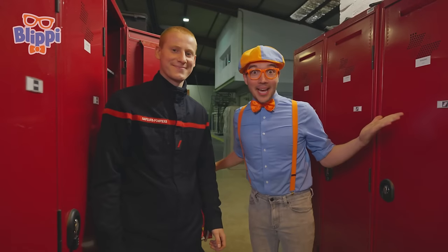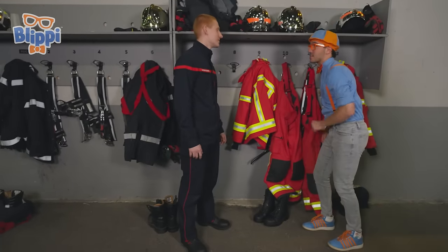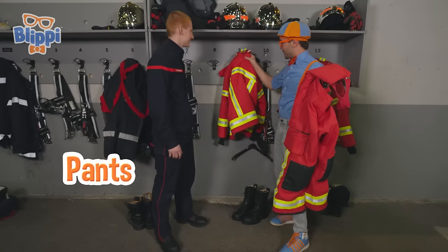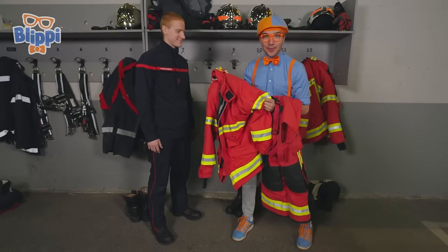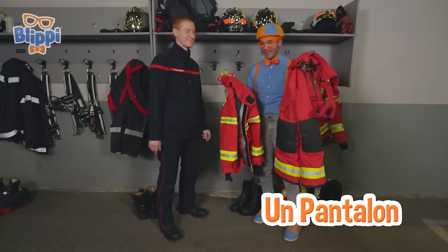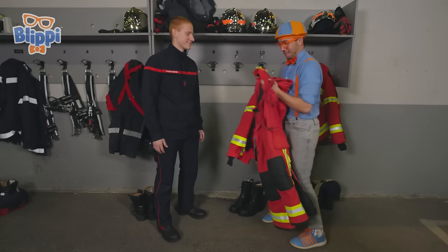On y va? That means let's go! Koum, what's this? This is what we wear. Check it out — actual pompier pants and a jacket. So colorful! How do you say these things in French? Une veste — and un pantalon. Do you think I can try them on? Yes, of course! Okay, let's do it. Which one do I do first? The veste.